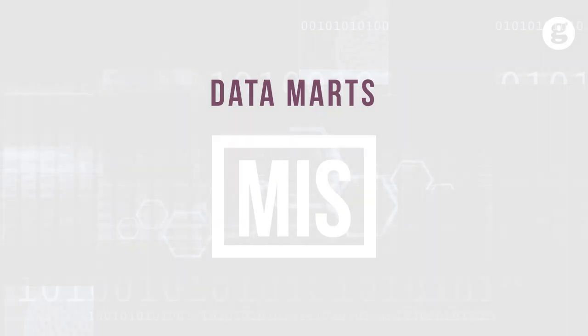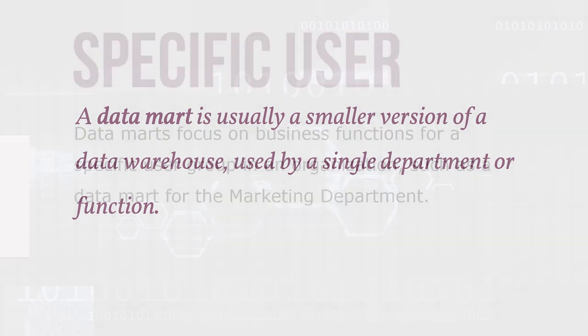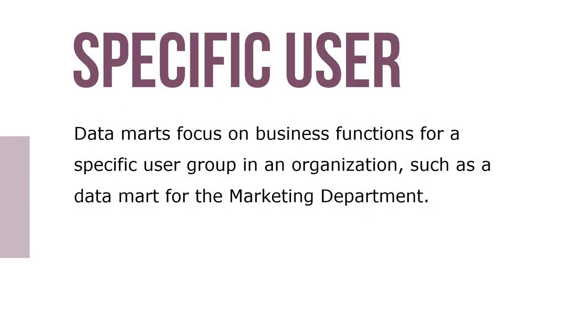Let's take a look at Datamarts. A Datamart is usually a smaller version of a data warehouse used by a single department or function. Datamarts focus on business functions for a specific user group in an organization, such as a Datamart for the marketing department.